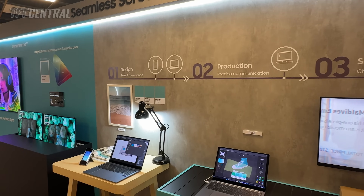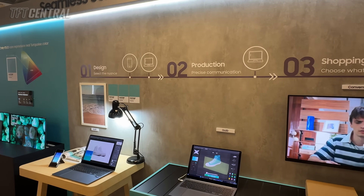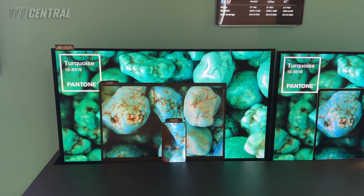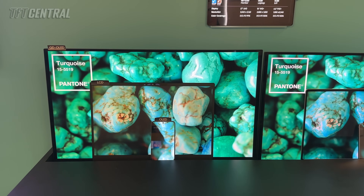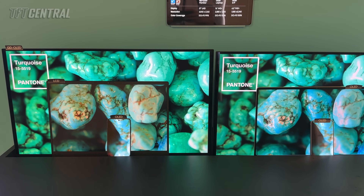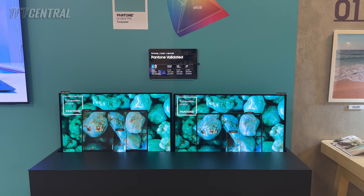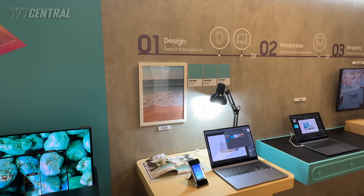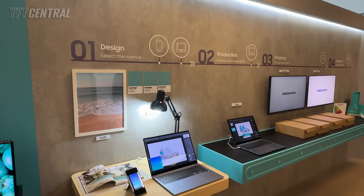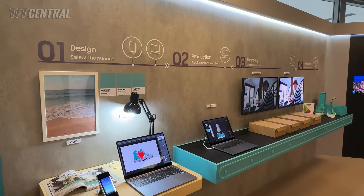They also talked about the Pantone validation for their various OLED panels in what they were calling their Synchroma exhibition area, showing the uniformity of colour reproduction and image quality across different devices, whether that's a phone, tablet, laptop or monitor panel. Across their OLED technologies they offer consistent colour accuracy and performance that will be vital for creators and designers, as well as many other users.